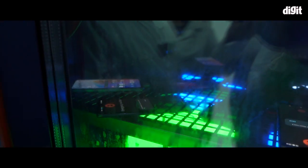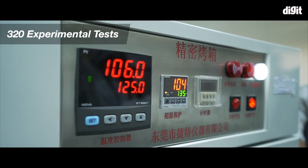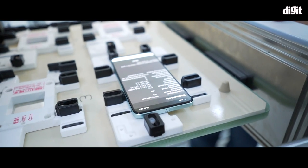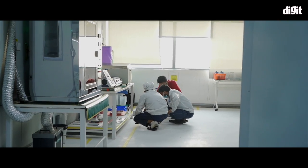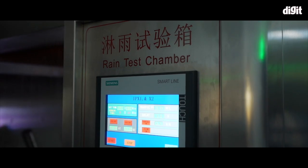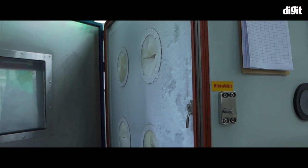OPPO's quality control lab takes smartphones through 320 experimental tests and six major tests, and only after a phone passes all of these is it deemed fit for the users. Having seen these huge machines up close, I can tell you that OPPO isn't bluffing when it comes to their quality control measures, as the tests being done on phones try to simulate daily use.